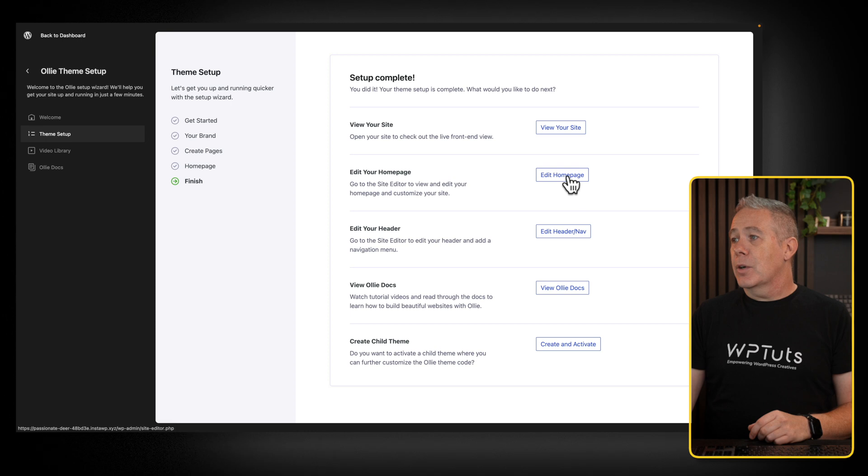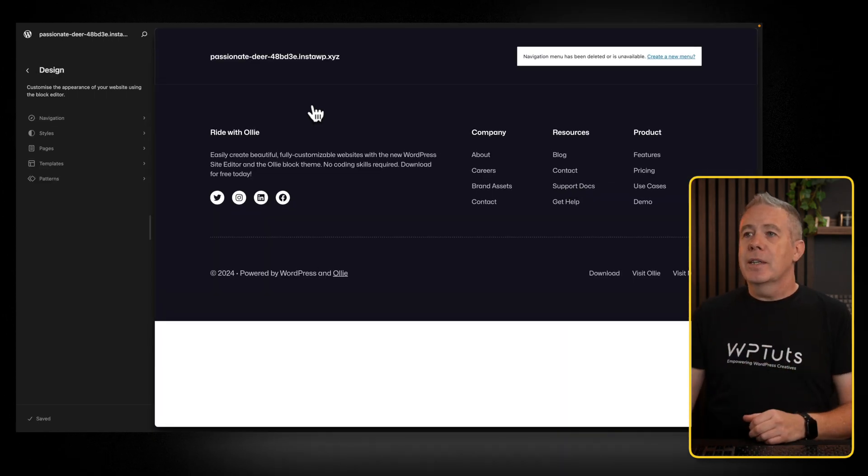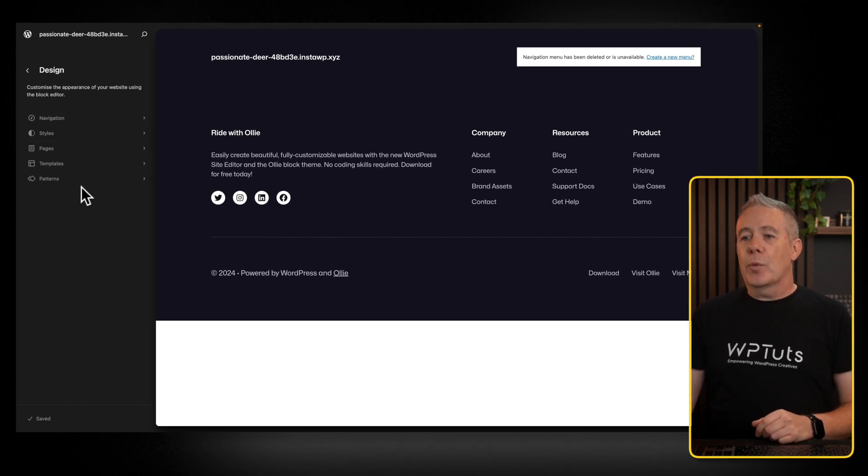And now we can come in and say let's edit our homepage. We're still inside the same setup, the same experience — full-site editing is still here. But now we've got all the options to start working.